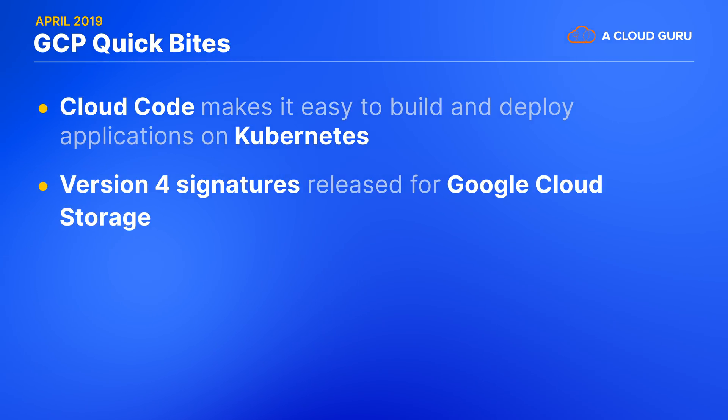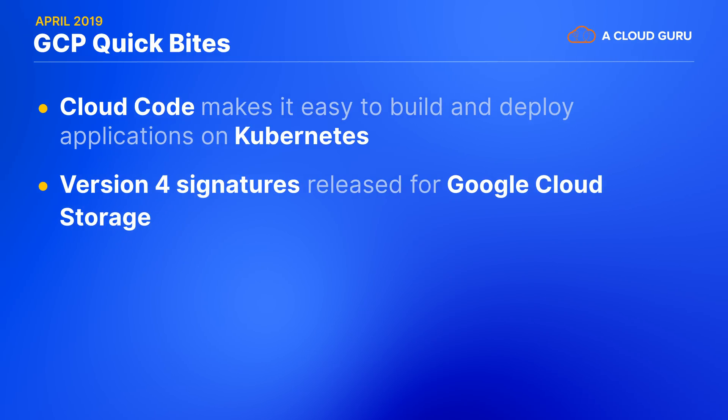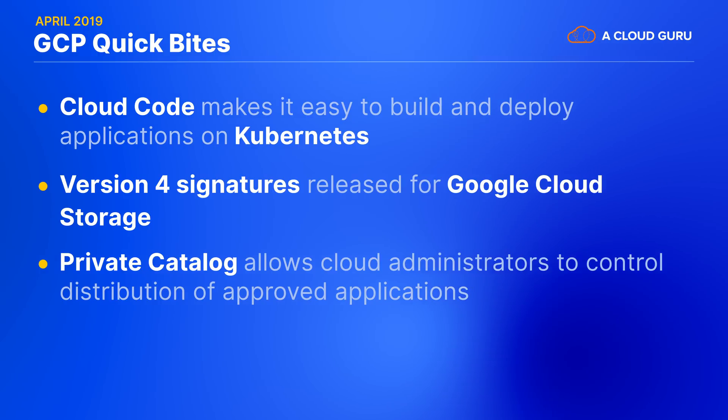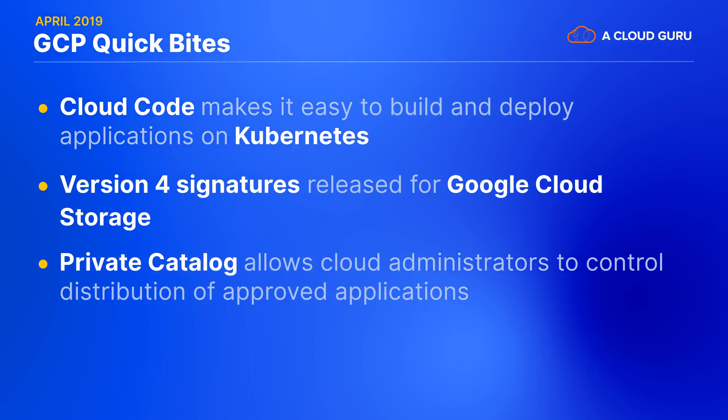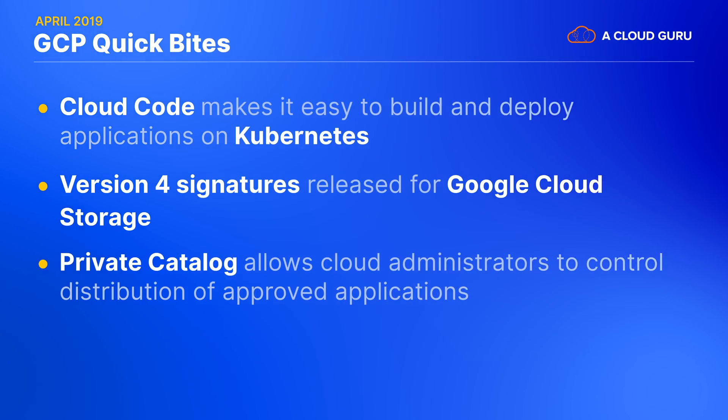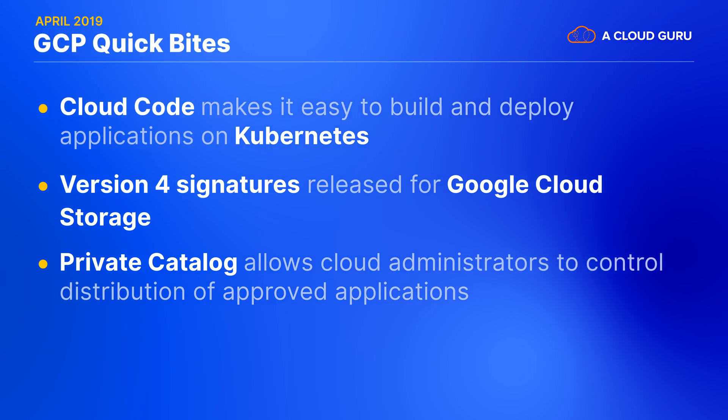You can now control factors like the signature expiry, the action the user can perform, and the resources that they can perform it on. There's another new service called Private Catalog, which allows cloud administrators to control the distribution of approved apps inside your business. It ensures that your company remains compliant by offering only the most up-to-date versions of your applications and ensures that the applications made available follow company policy.